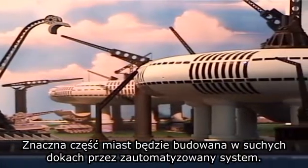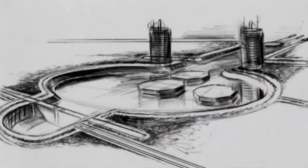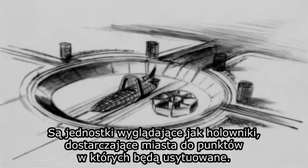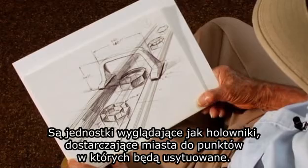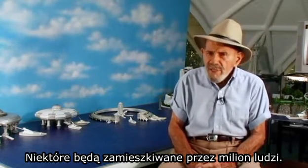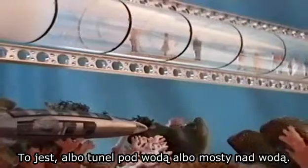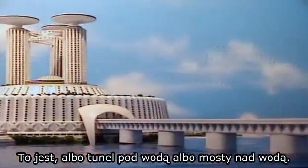Most of the cities will be constructed in dry docks by automated systems. After completion, the flood locks are opened, the structure fills with water, and units like tugboats deliver the cities to their designated sites. Some will house as many as a million people, with a series of cities in close proximity joined together by transport systems — tunnels either under the water or bridges above it.